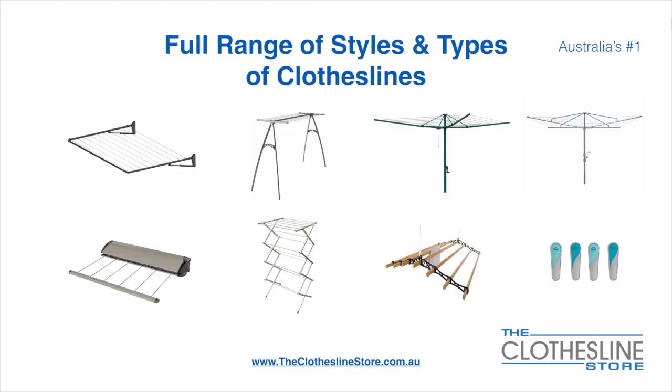At the Clothesline Store we have a full range of styles and types of clotheslines. These include folding frame clotheslines which can fit on a wall or a post, the popular portable clothesline, folding head rotary hoist, fixed head rotary hoist, retractable clotheslines, indoor-outdoor areas, ceiling mounted areas and accessories which include products such as pegs.